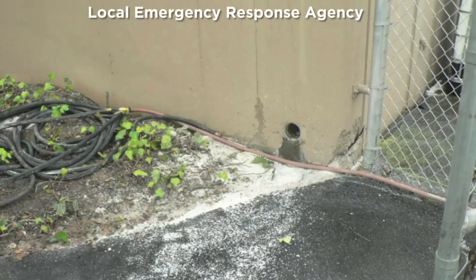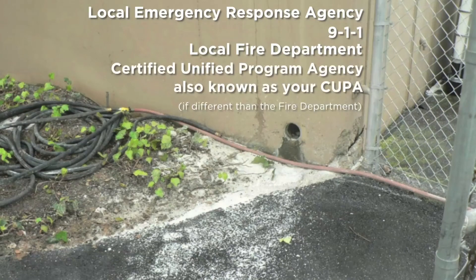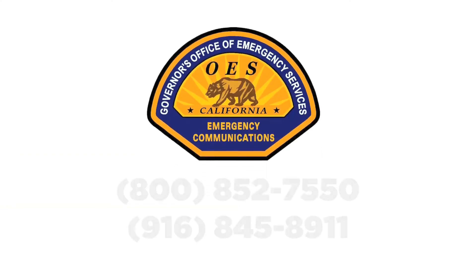Which leads us to who must be notified: the local emergency response agency — 9-1-1 — or a local fire department, or your Certified Unified Program Agency, also known as your CUPA. And the California OES — add one of these numbers.